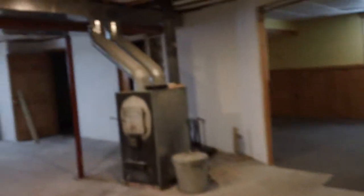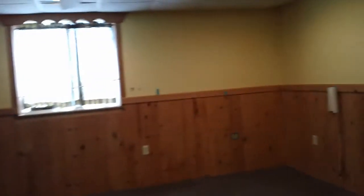This concludes the tour of the home that's for rent in Whiteheath, Illinois. If you have any questions or want to schedule a private showing, please feel free to give me or one of my agents a call — we'd be happy to show this home or any home to you. Thanks for viewing and have a great day.